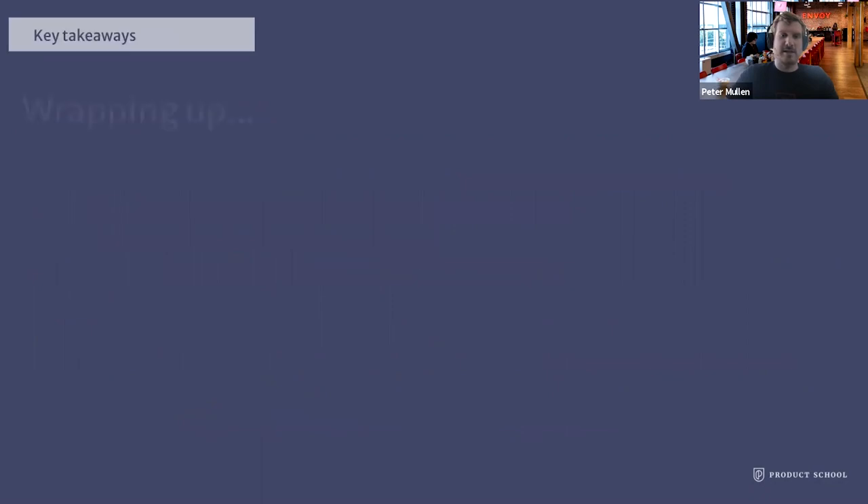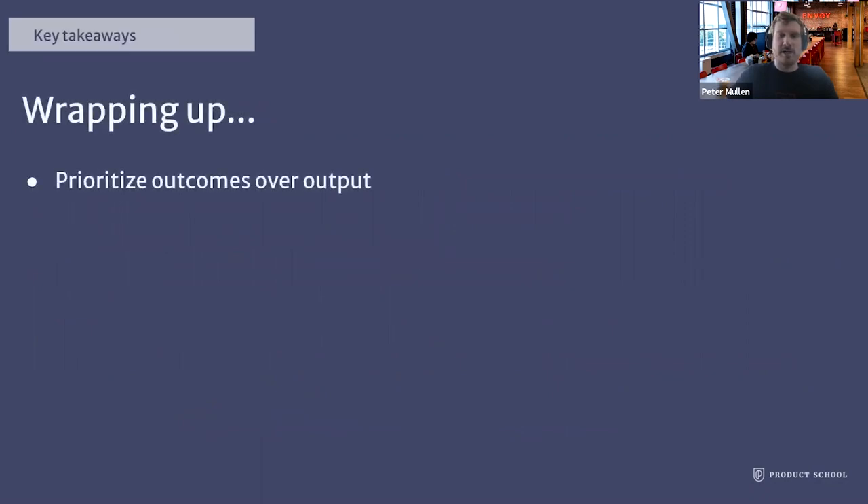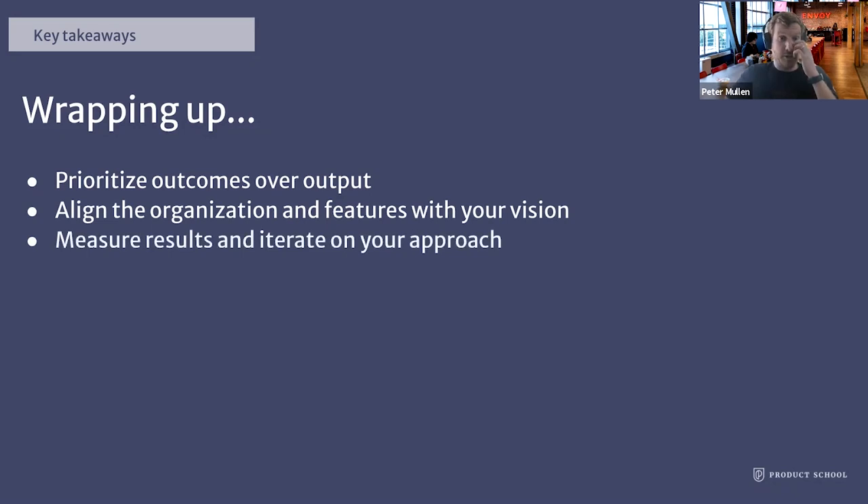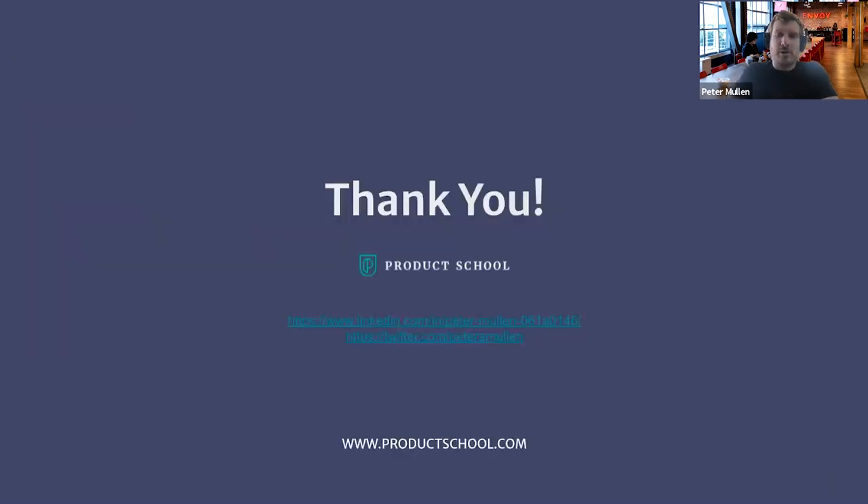Some key takeaways to leave you with. Make sure you prioritize outcomes over output — it's really important to be focused on your goals and achieving them versus just building features. Are you actually moving the needle on your goals? Are you actually moving towards your vision? Align the organization and features with your vision — don't work on things that won't ladder up to help achieve that vision. Measure results and iterate on your approach. Don't stay stagnant — stay fast, stay lean, stay agile, and keep moving. Thank you so much for your time. Please let me know if there are topics you'd like me to dig into deeper in a future session, and let me know if you have any questions.